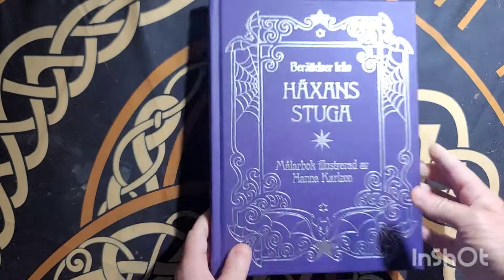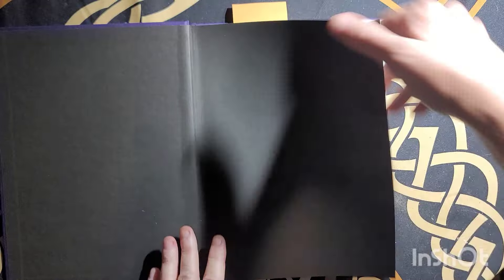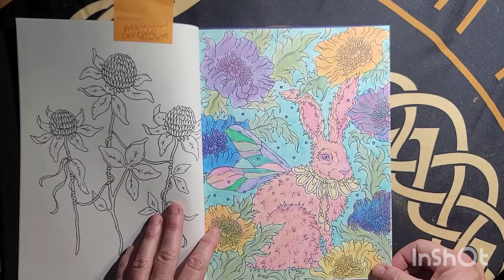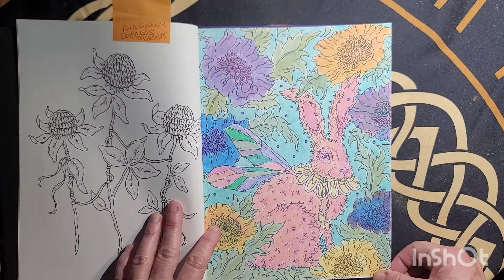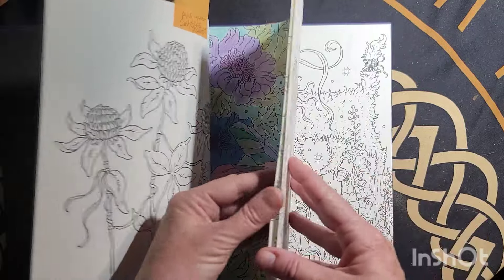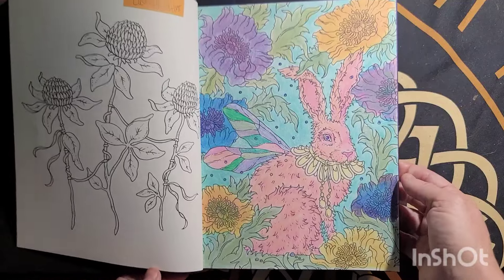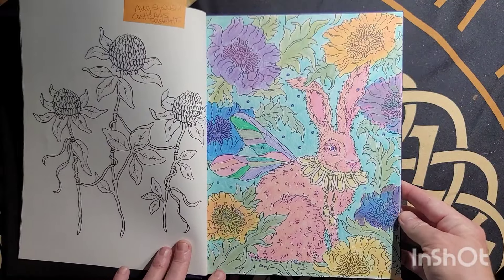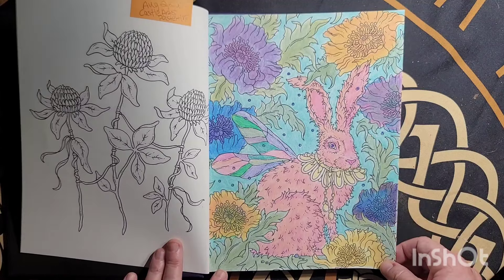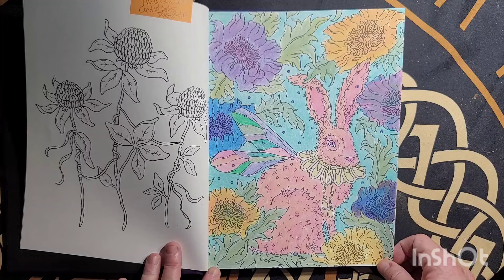Here's Tales from the Witches Cottage by Hannah Carlson — I did the rabbit page in here, August the 2nd. Kessel Art Pastel Tint pencils I used on this page. Done really well — August, just a second. Yeah, this pencil done really well on this, it's really pretty. Very fun to color — I wanted to color this rabbit pink.